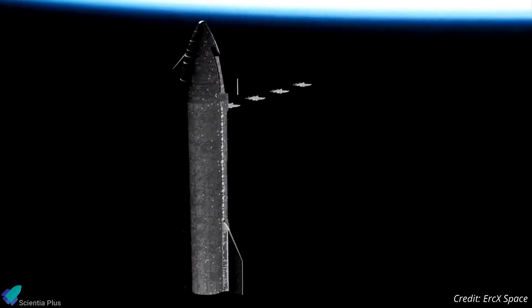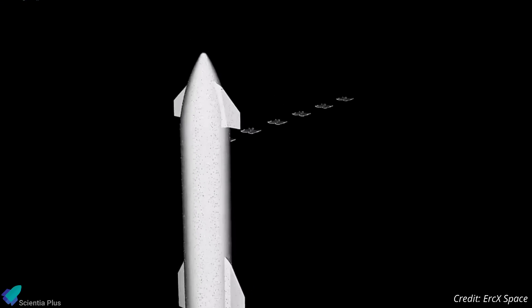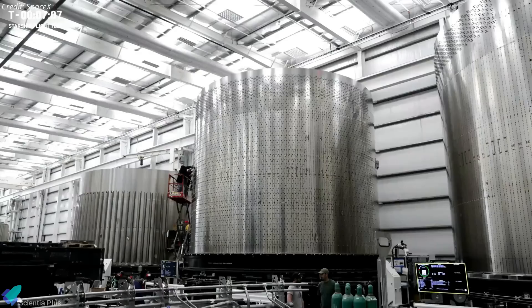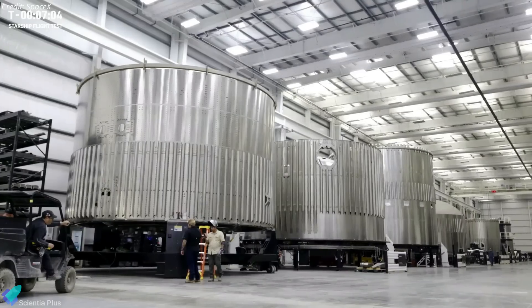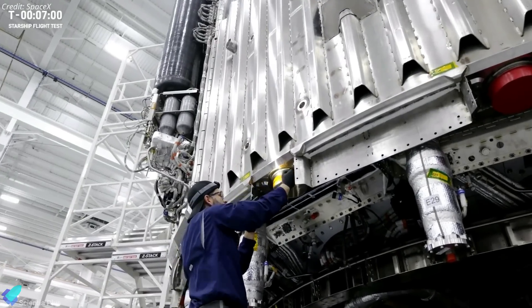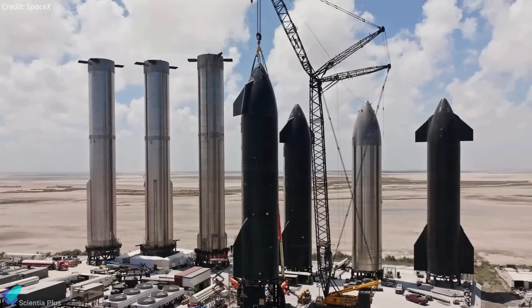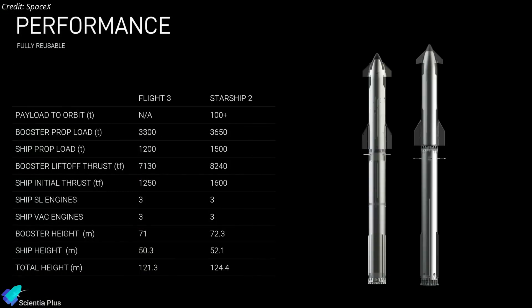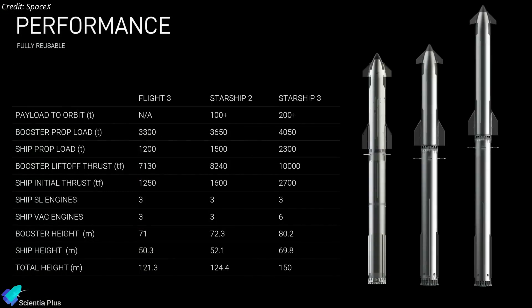As a result, the deployment mechanism for Starlink satellites will also change, with satellites being released from the bottom up. In the coming days, we anticipate the tank sections of Ship 33 will emerge from the Star Factory and be joined with the already assembled sections, marking the completion of the first ever Block 2 Starship. The Block 2 Starships incorporate significant design changes and system upgrades compared to their Block 1 predecessors.